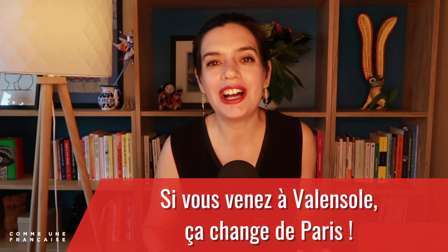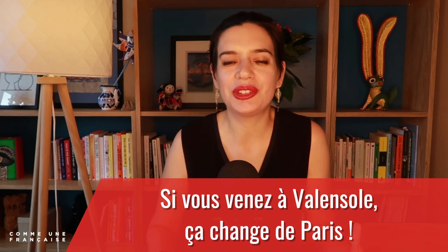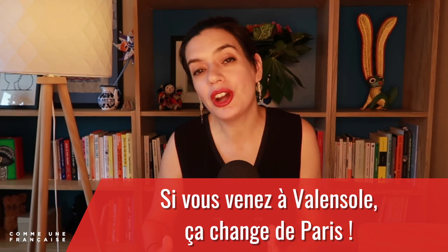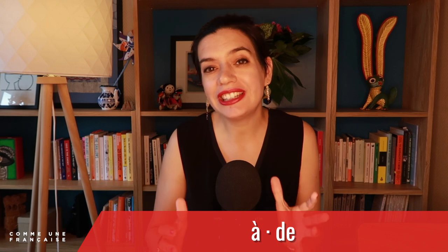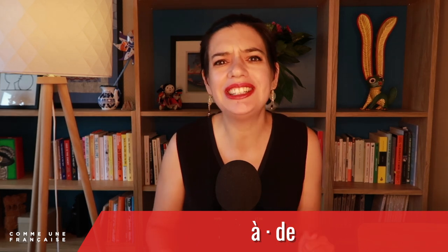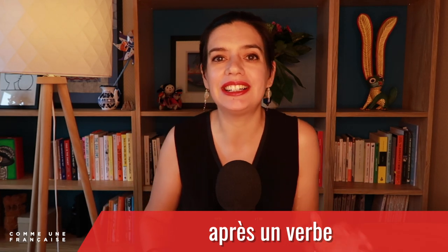Si vous venez à Valensole, ça change de Paris — if you come to Valensole, it makes a change from Paris. And here we have our first drop of grammar for today. À and DE are two prepositions that can get a little tricky in French. They are used in many ways — with nouns, for instance, to express possession. But today we're going to take a look at one specific case: when they come after a verb — après un verbe.